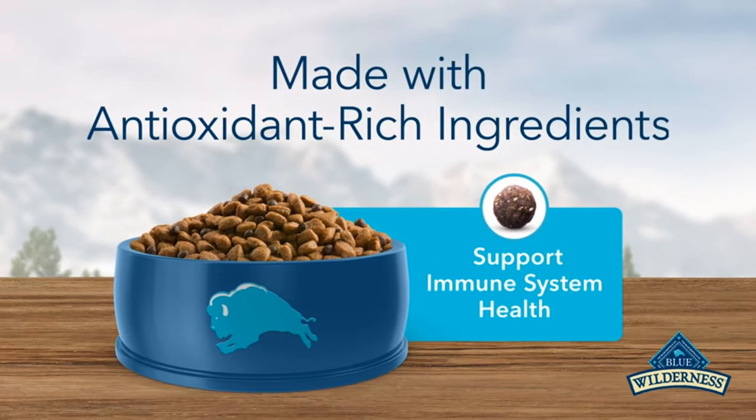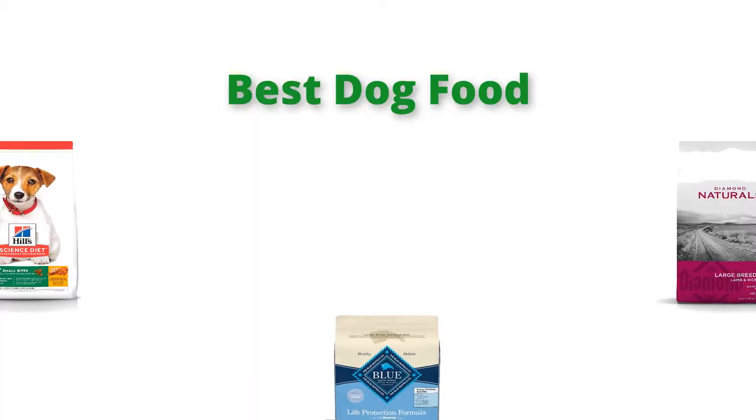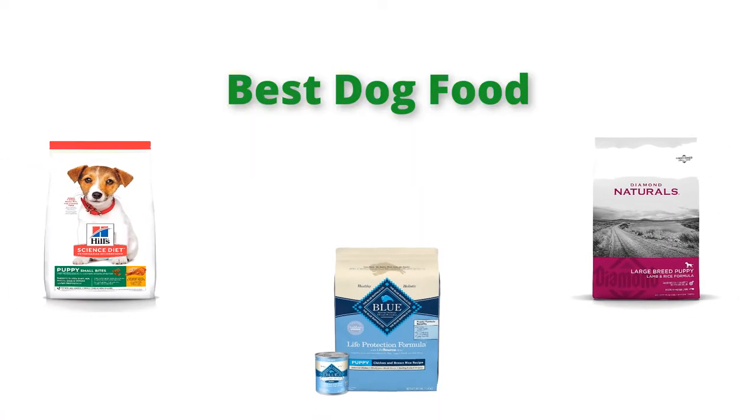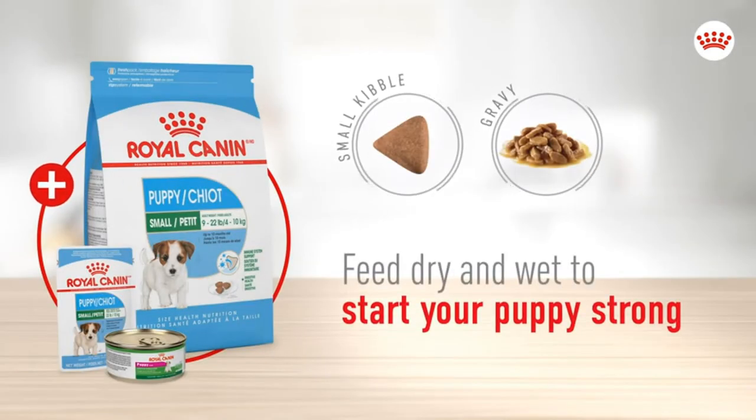Hello, welcome to our gear research channel. Today in this video, we are going to show some of the best dog food for puppies that are best sold and highly rated in the last couple of months on Amazon. If you want more information and updated pricing on the products, check the links in the description below. So let's get started with the video.